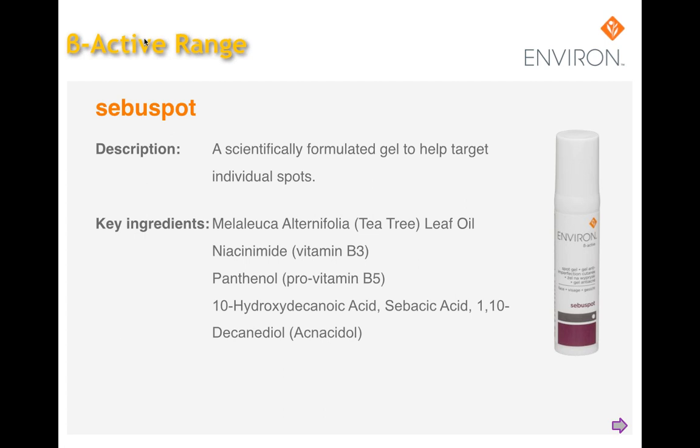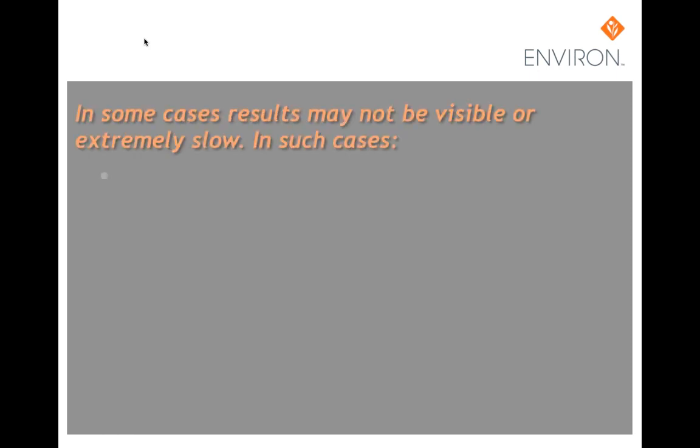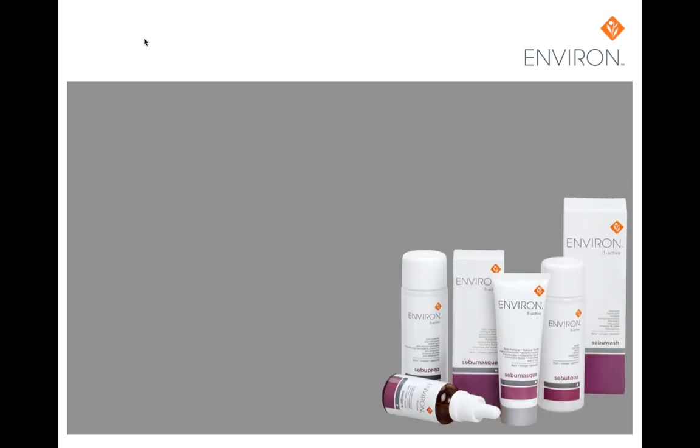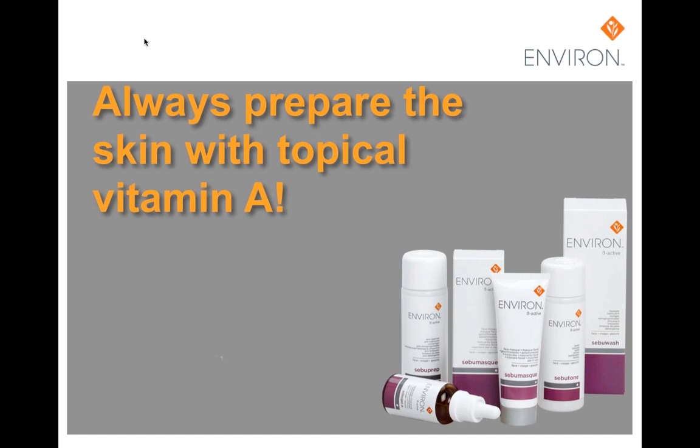Peeling the skin assists in the treatment of acne and Environ's corpule system has very positive effects. In cases where results may not be visible or are extremely slow, we can add the alpha gel as a treatment at night under the SebuGel A, or at the pre-cleansing stage on top of SebuPrep. We can begin to increase levels of vitamin A by adding Retinol 1 and applying it after SebuGel A or as a cocktail. A breakout can occur at this stage and it must be explained to the client.